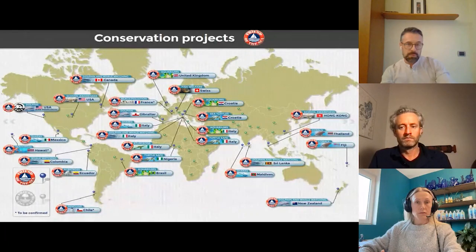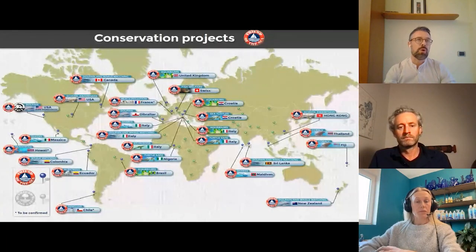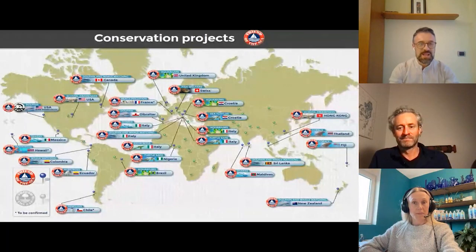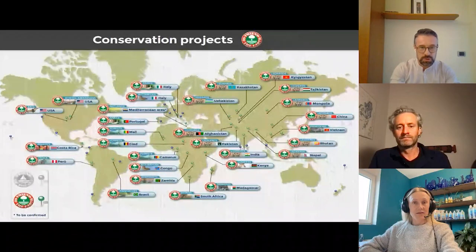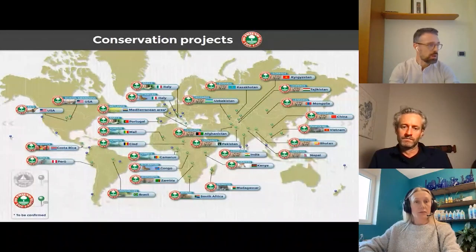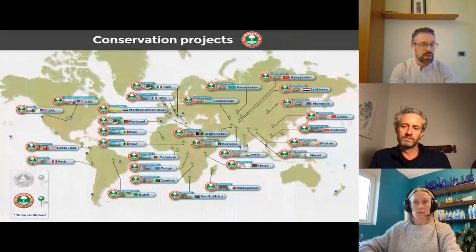As you can see here, there is a map, just to give you an overview about where we are with our projects. We are almost everywhere for Friend of the Sea and also for Friend of the Earth. If you have a specific question about our conservation awareness projects, just ask us or visit our website in the dedicated pages.